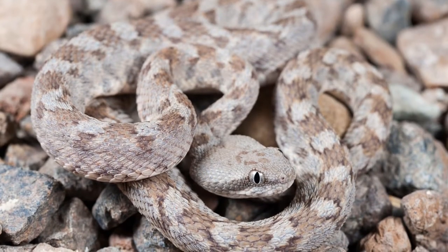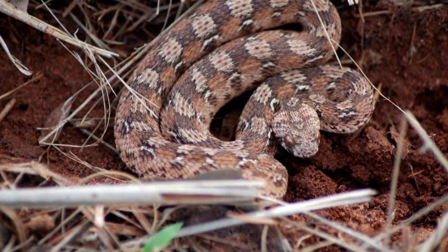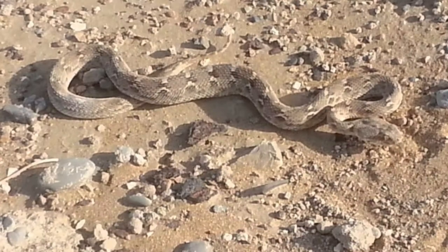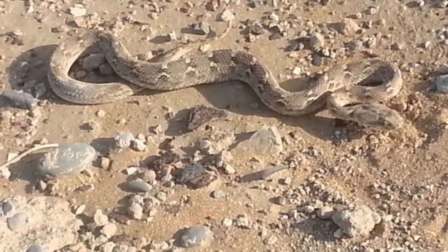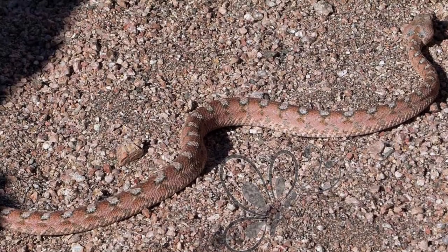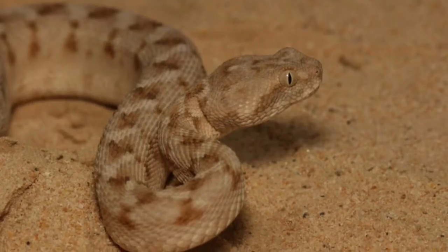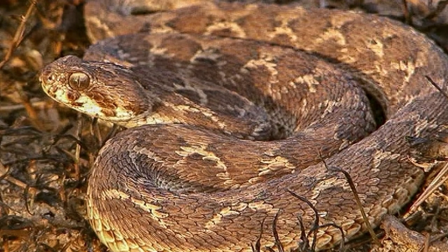The habitat depends largely on the species. For example, Burton's Carpet Viper, also called the Painted Carpet Viper, is found in the Middle East and lives in rocky deserts. The white-bellied carpet viper of West and Northwest Africa is found in habitats just on the edge of the desert, such as dry savannas and wadis. The oscillated carpet viper is sometimes found in the woods of West Africa.